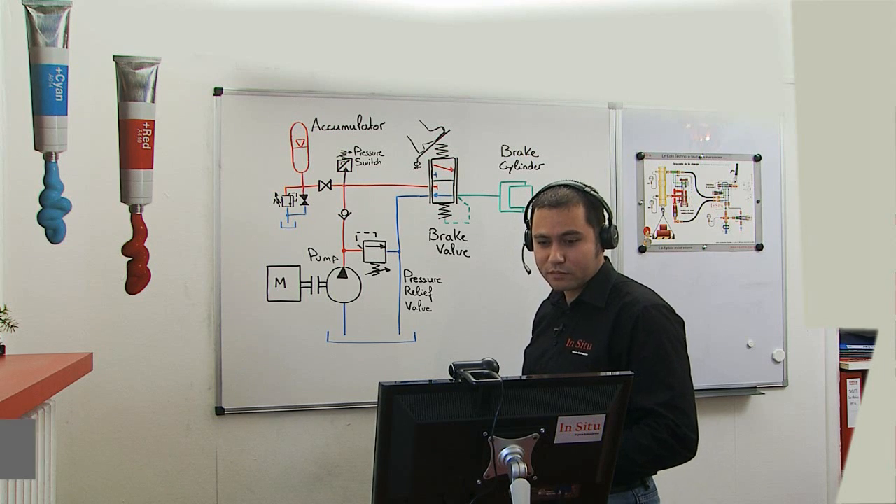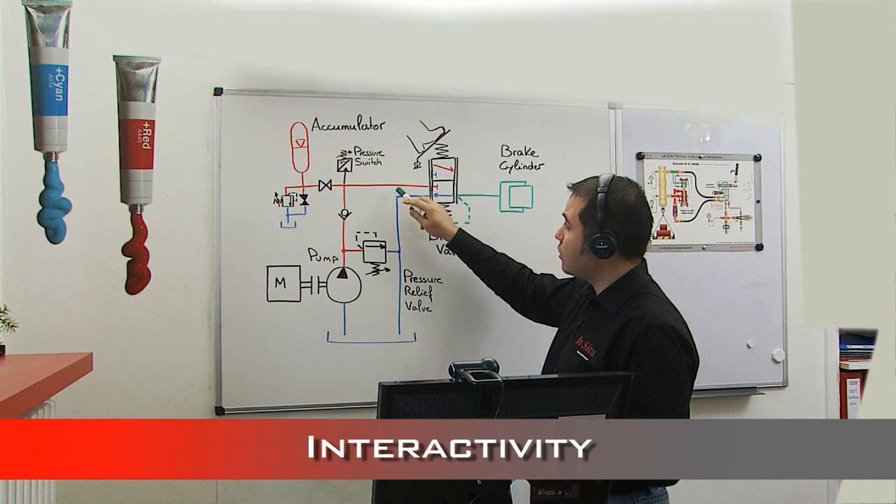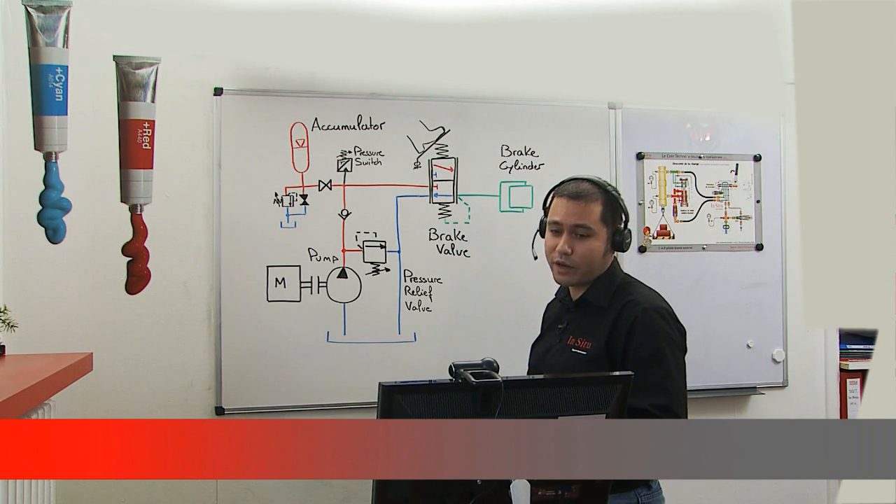The green pressure is consequently lower than the red one? Yes, the green line is lower than the red line because it's the reduced pressure at the outlet of the brake valve.